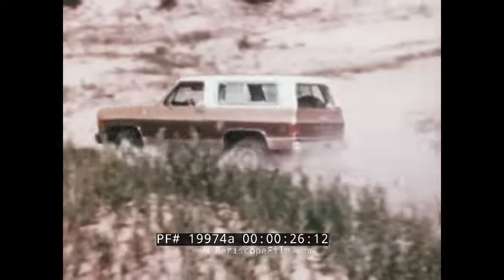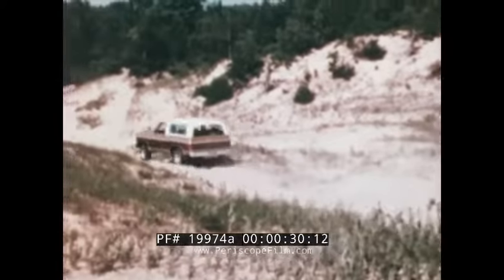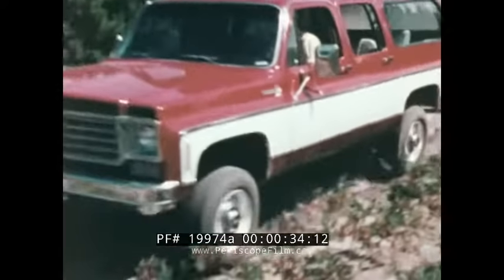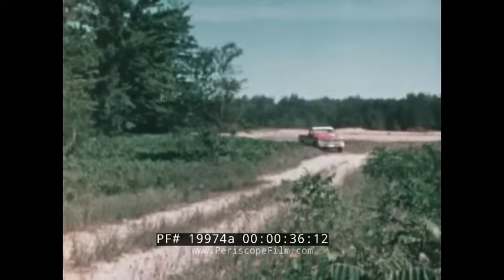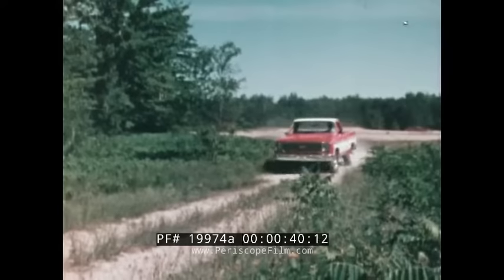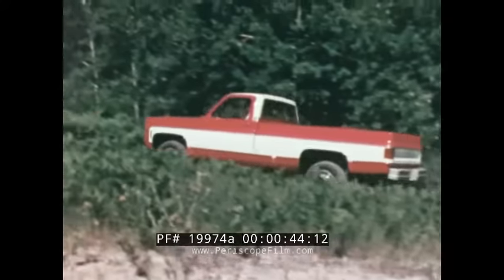For exceptionally difficult going, four-wheel drive can be a necessity. When you need four-wheel drive, you really need it. But most of the time, you'll probably be driving on the road, gravel, or hard surface. So you need a vehicle that's at home on the road as well as off the road.